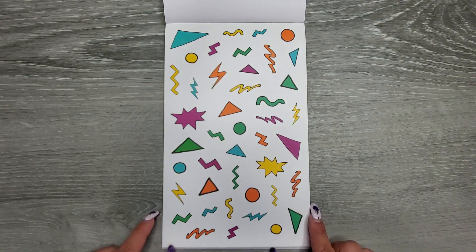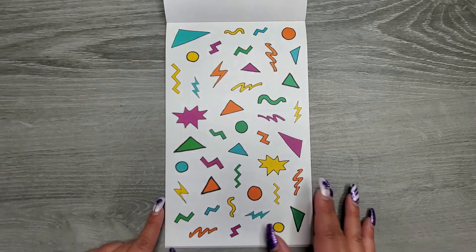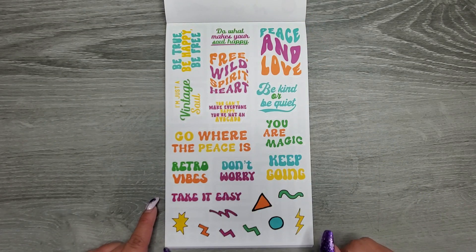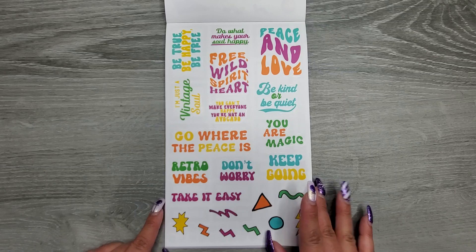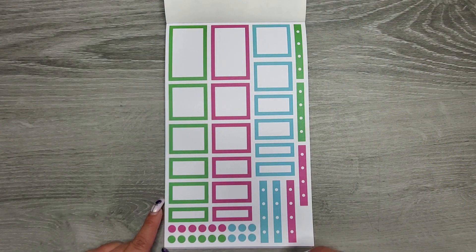Then some fun decorations, again on clear. And then some more quotes: Be true. Be happy. Be free. Do what makes your soul happy. Peace and love. Free wild spirit. I'm just a vintage soul. You can't make everyone happy — you're not an avocado. Be kind or be quiet. You are magic. Go wear the pieces. Retro vibes. Don't worry. Keep going. Take it easy. And then we have a green, a brighter pink, and then a blue.